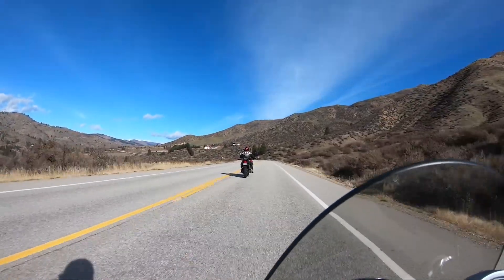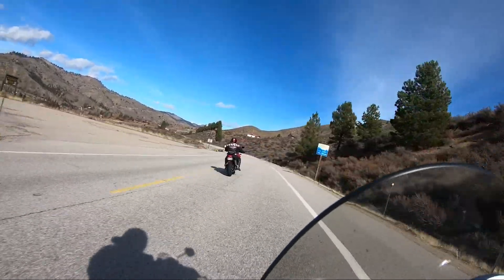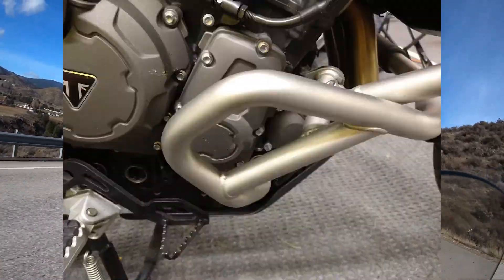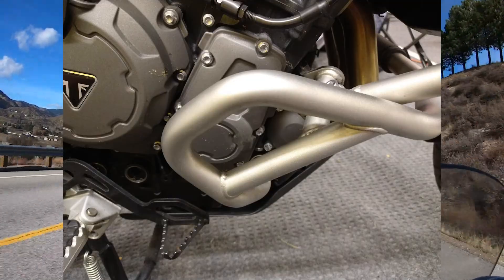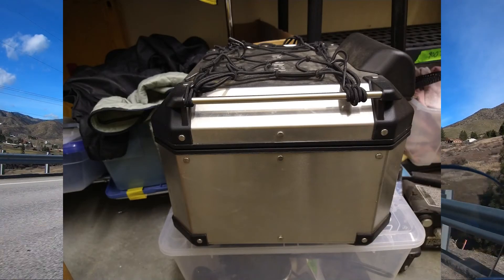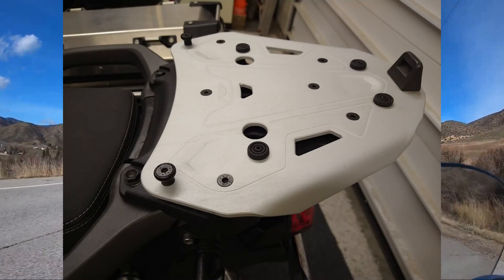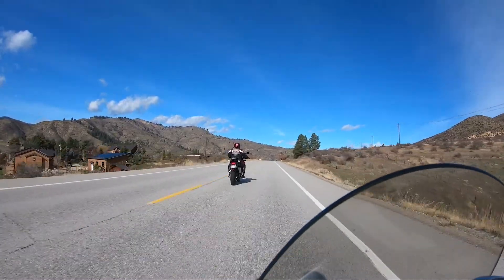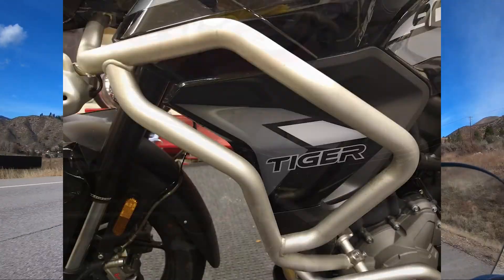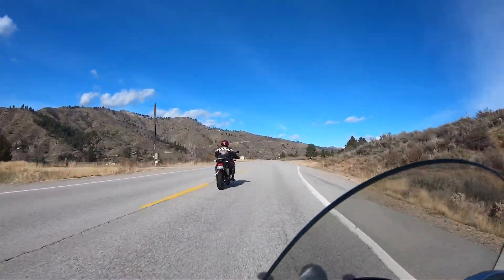Mr. Bill, what else you got? A guy coming in today on your new Tiger? What kind of farkles do you have? Lower engine guards, a tail top box — it's got a top box and the mount. He's waiting for the upper engine guards and the heated seat, and some of that stuff is supposed to come in today.